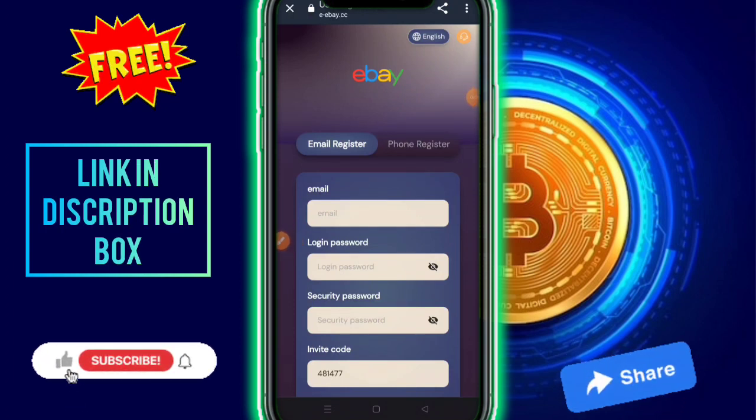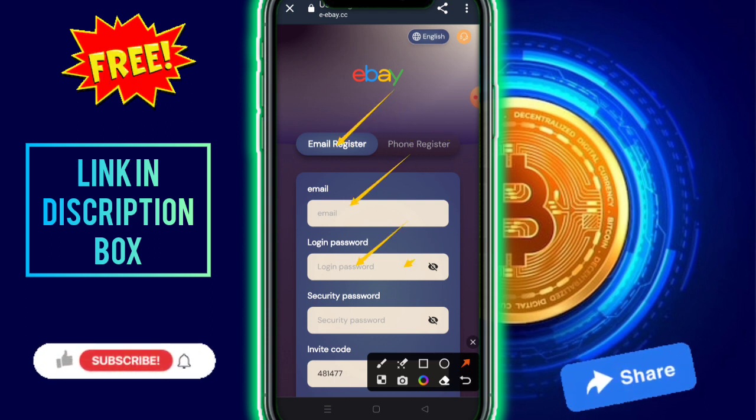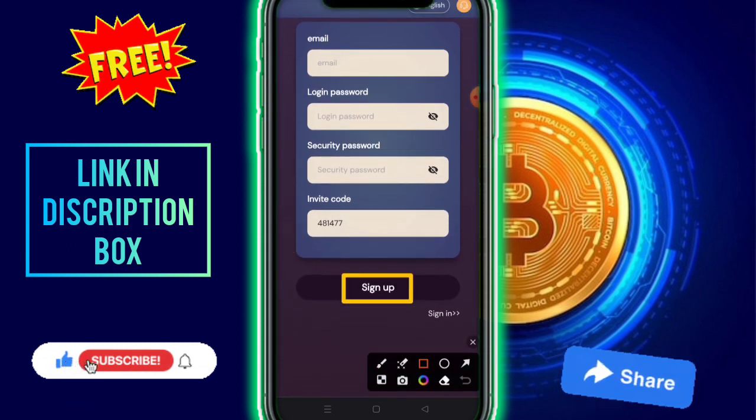Hello guys, in this video I am talking about a new earning platform. The link is available in the description. You need to check out the registration details — email address and mobile number. Choose your registration method. I'm going with email address. Fill in your email address, password, security password, and invite code available in the description, then simply click on the sign up option.